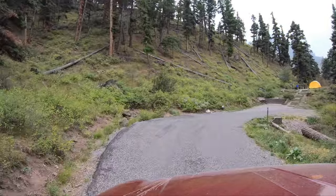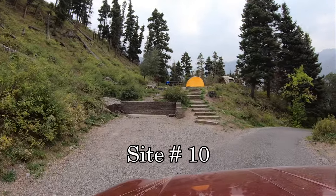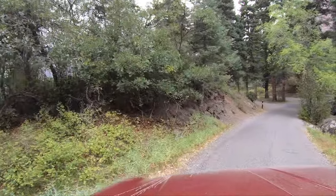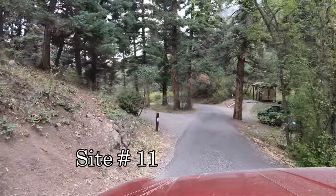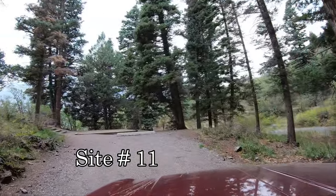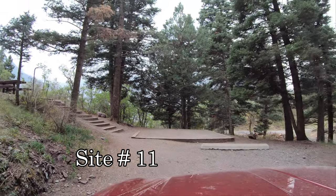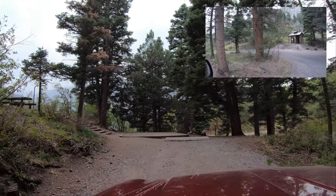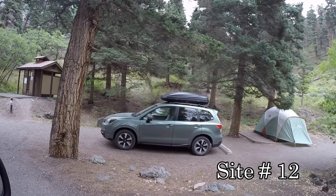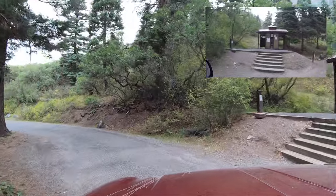Site number 10 right here in front of us — parking, and a lot of steps going up to the tent and picnic area. There's a big parking area. Seems to be a little popular. Site number 11 on the left, then on the right — stairs again going up to the picnic area. Then site 12 and the restrooms. There's water there at the restrooms.